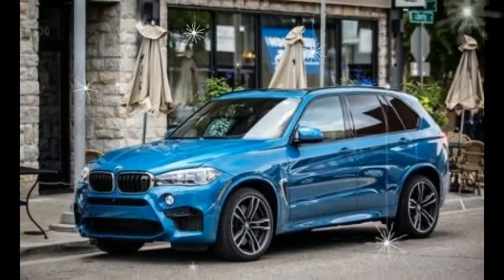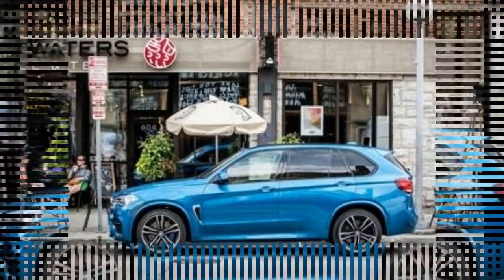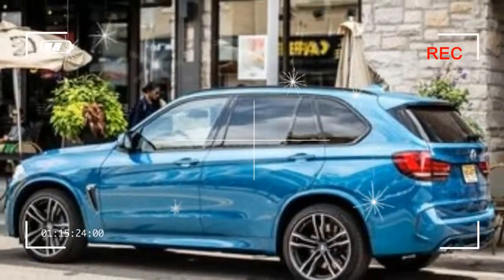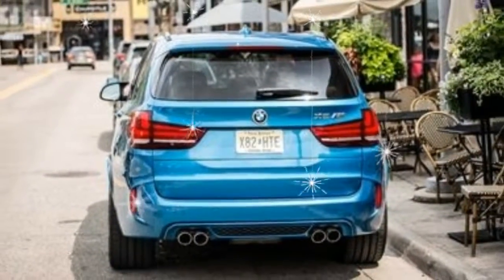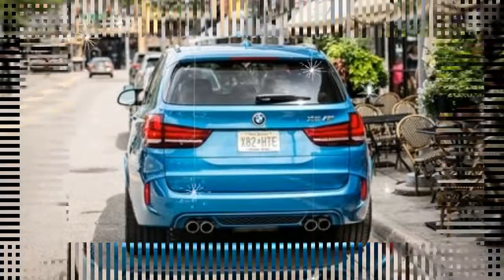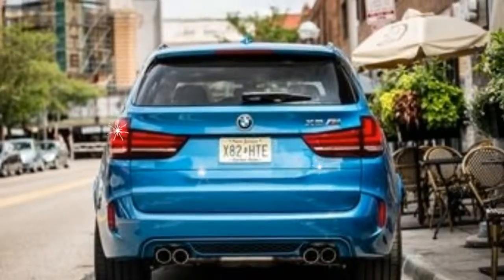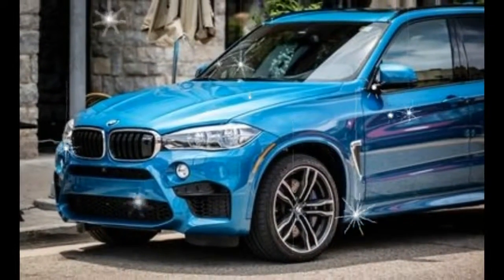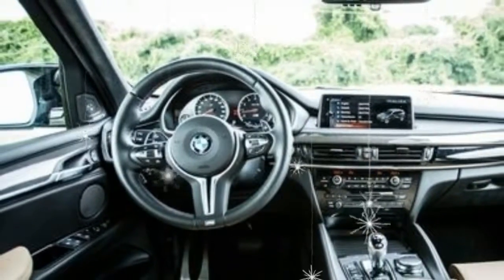What's new for 2017? The X5 M saw a smattering of minor changes for 2017. The iDrive infotainment system was upgraded to run BMW's iDrive 5.0 software, and touchscreen capability was added to the main infotainment screen. The merino leather that covers the seating surfaces can now also grace the dashboard trimmings. The available executive package includes wireless charging capability for capable phones, a Wi-Fi hotspot, and enhanced USB and Bluetooth connectivity. Also new this year is the ability to create a custom exterior paint color, although choosing this option can add up to 8 weeks to the wait time for a new X5 M.